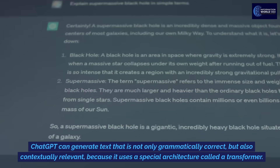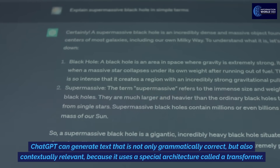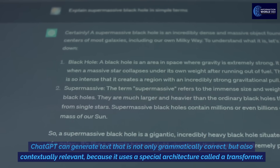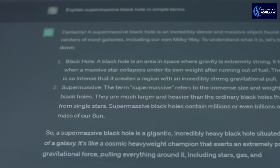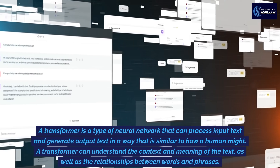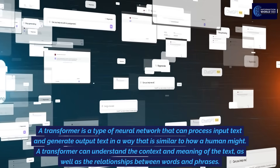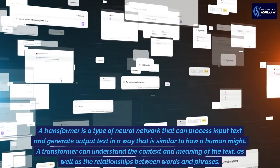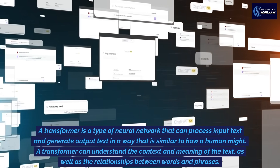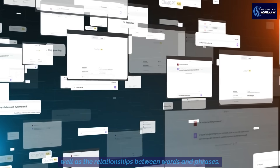ChatGPT can generate text that is not only grammatically correct, but also contextually relevant, because it uses a special architecture called a transformer. A transformer is a type of neural network that can process input text and generate output text in a way that is similar to how a human might. A transformer can understand the context and meaning of the text, as well as the relationships between words and phrases.